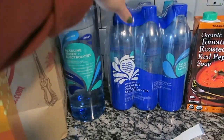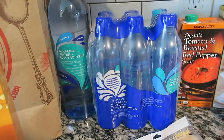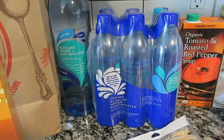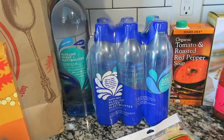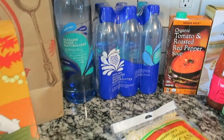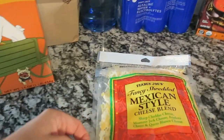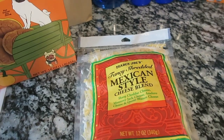I also got alkaline waters — these are the only kind of water bottles I buy. I love alkaline water. I wish they had it in a big jug, but it's just in water bottles, so I pick up a couple when I'm at Trader Joe's to have on deck. I also got a large thing of Mexican cheese — I don't even know why I just grabbed it.